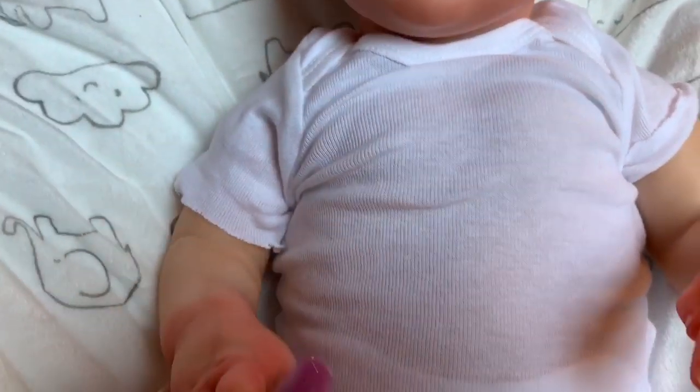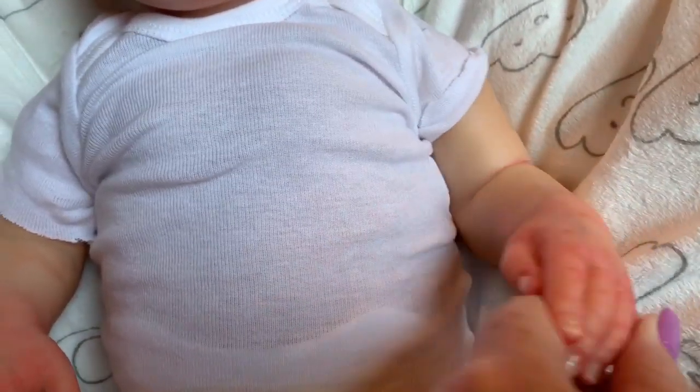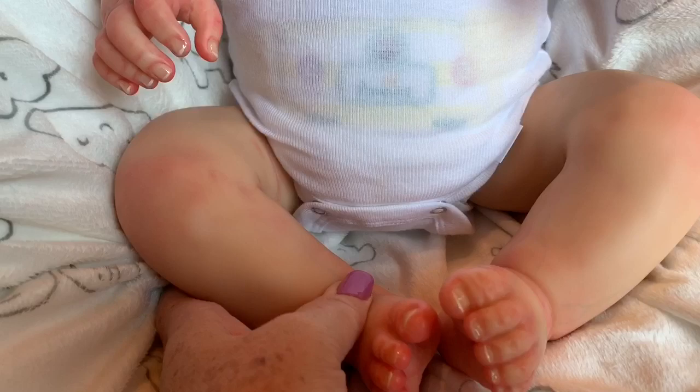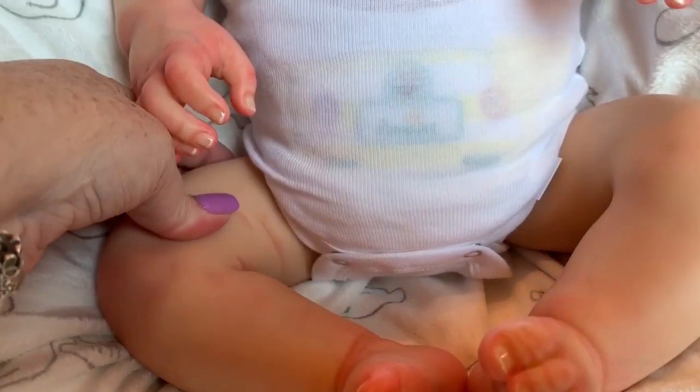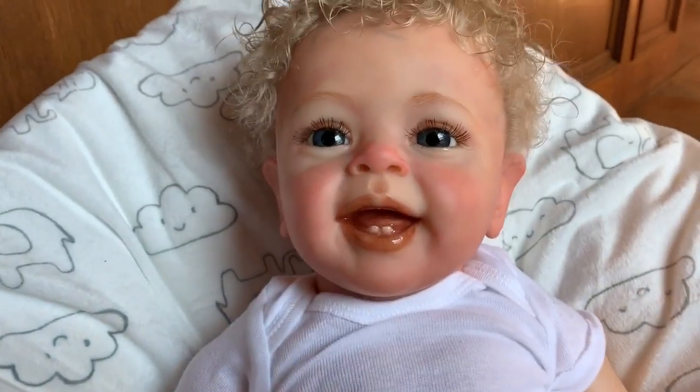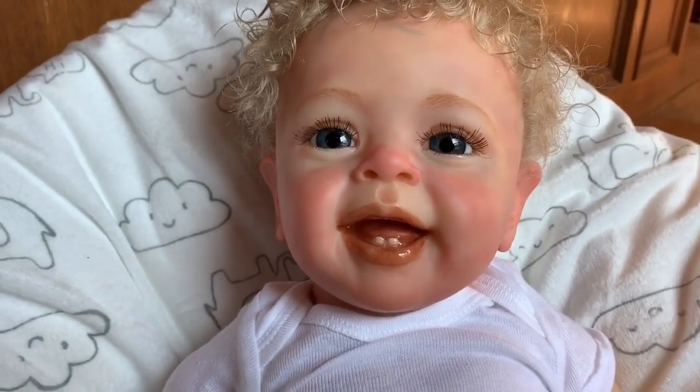And here are his little arms. And like I said, he's got really chubby legs. Look at the size of those little chubby legs. He is super cute. I can't wait to make more videos with him.